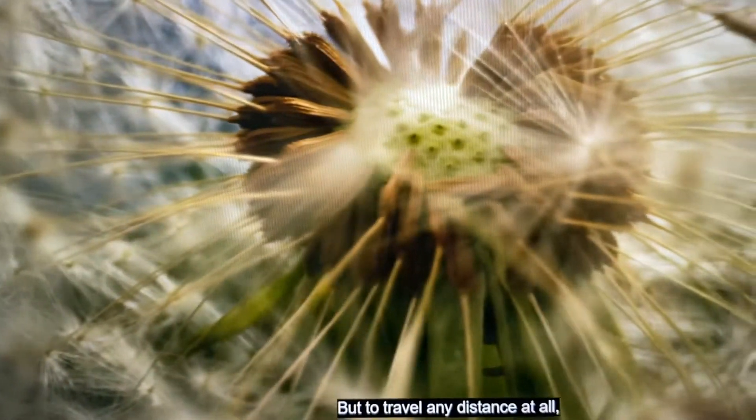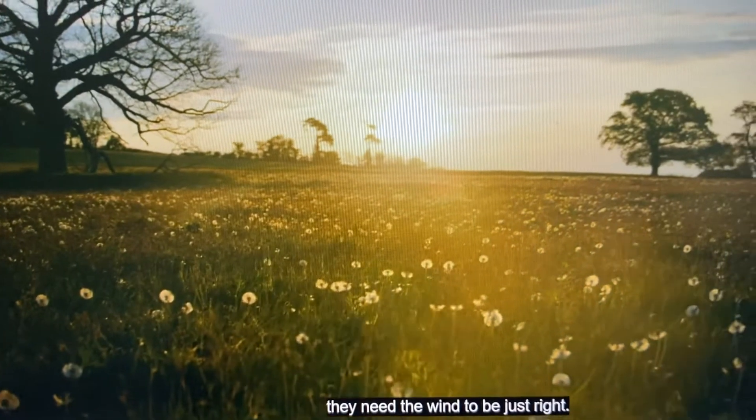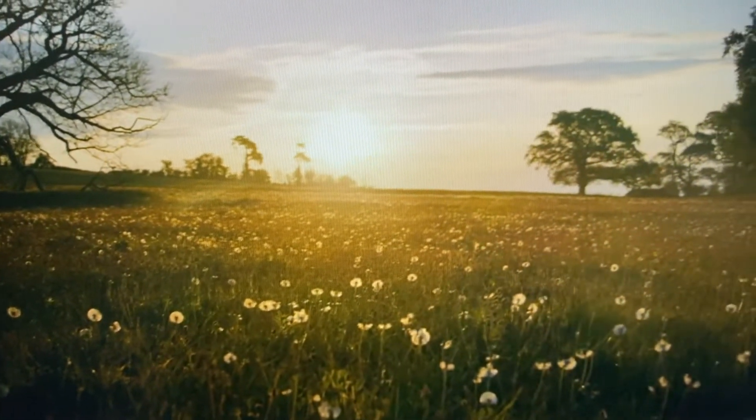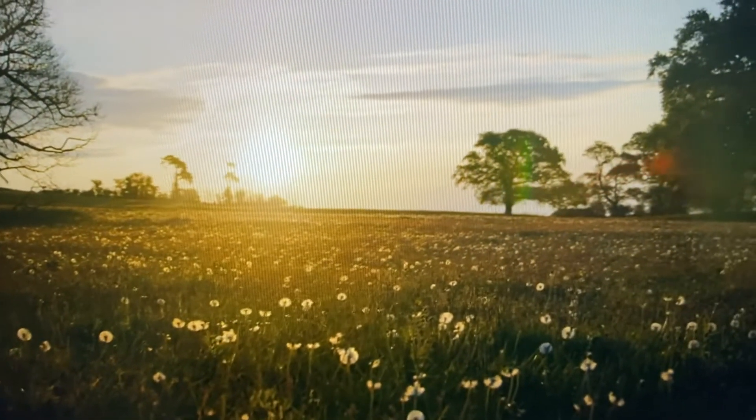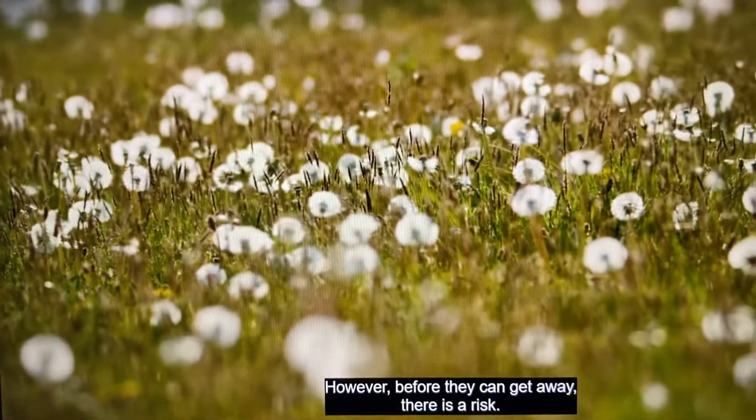But to travel any distance at all, they need the wind to be just right. However, before they can get away, there is a risk.